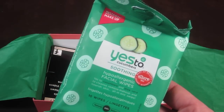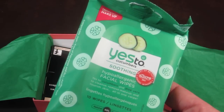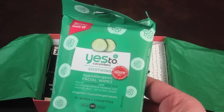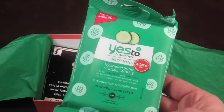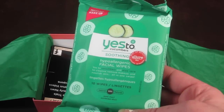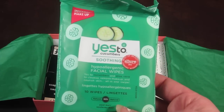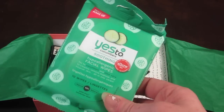The first item is Yes to Cucumber soothing hypoallergenic facial wipes — there are 10 wipes in this. I actually love getting facial wipes because it's something I have to buy anyway, or choose to buy. I love them. I haven't actually had this brand yet but I've heard rave reviews about the Yes to line. They have a full range of different skincare products so I am excited to use this.